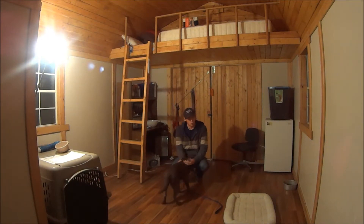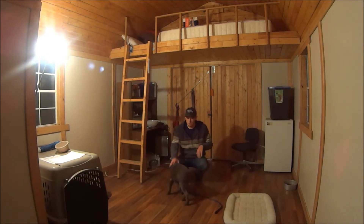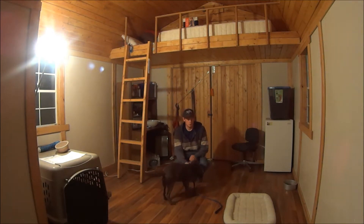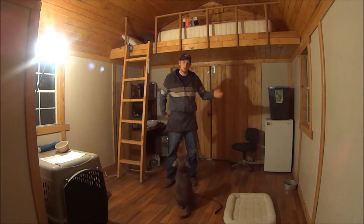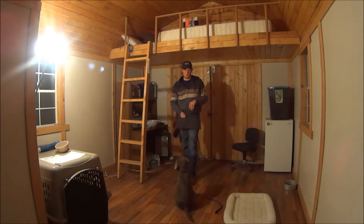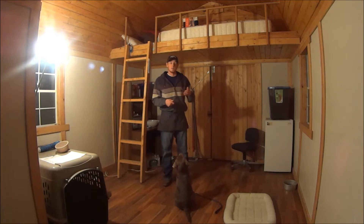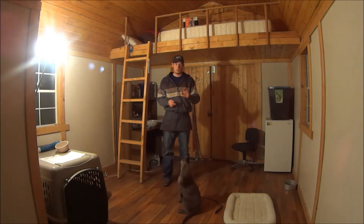Watch for Thor sometimes hovering above the ground when he lays down — his elbows won't touch. If you want to put him in a down-stay, he'll pop right back up immediately. So make sure he's all the way down when you do a down-stay. The third hand signal is the stay signal, and that works for any of the stays — it's just a stop sign.